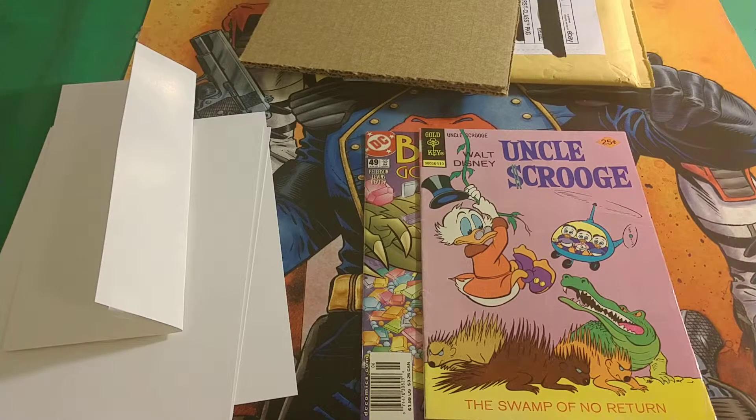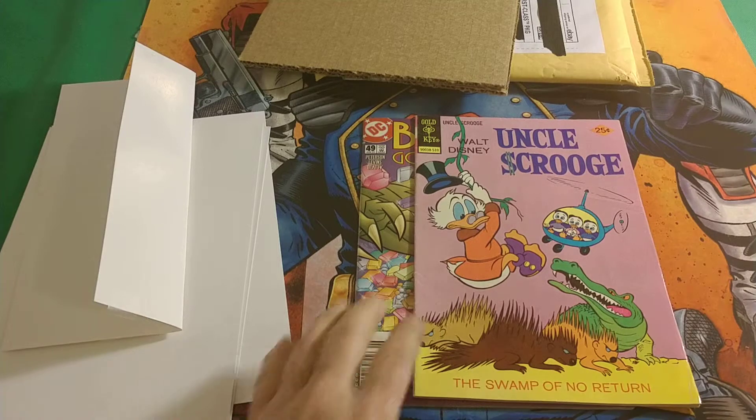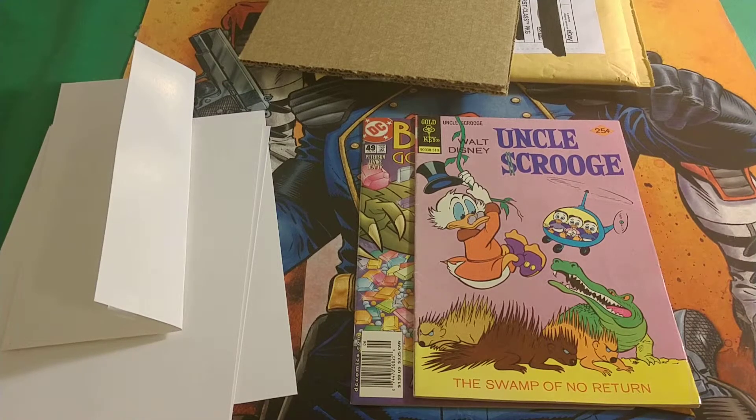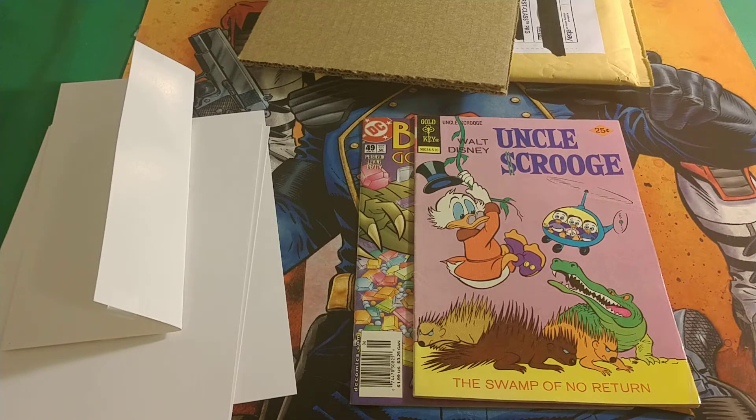If there's a title you want reviewed and I have it, I'll be more than happy to review it. Check out my other reviews — G.I. Joe, Morbius, Iron Man, some Ultimate Spider-Man, etc. Anyway, that's it for now. Thank you for watching, subscribing, and commenting — I do like reading your comments. Until next time, take it easy, stay out of trouble. Bye!